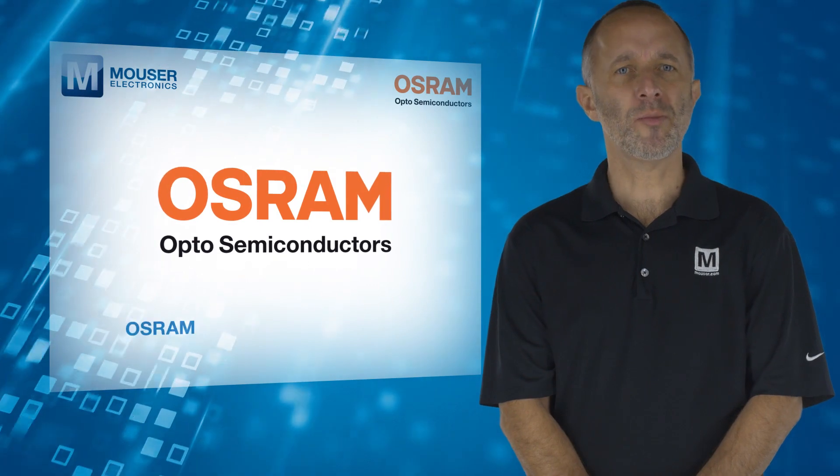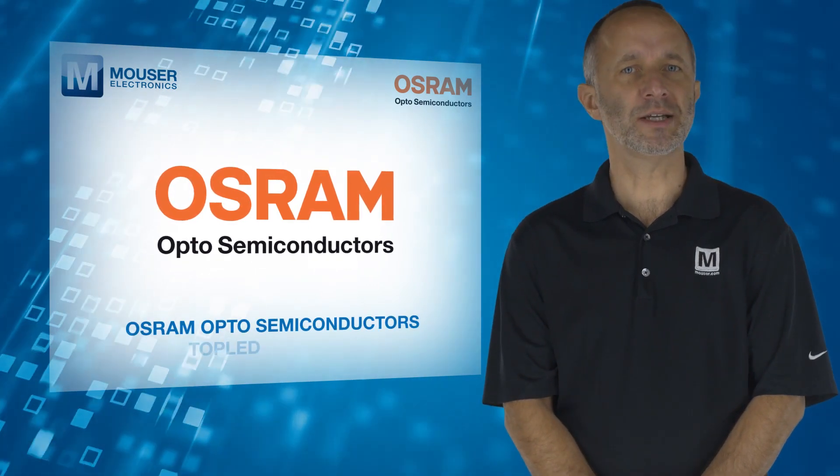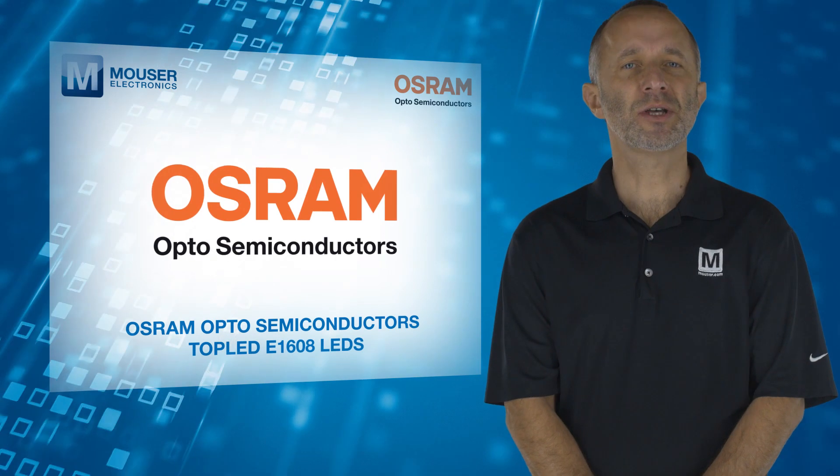For more information on Osram Opto Semiconductors top LED E1608 LEDs, visit Mouser.com.